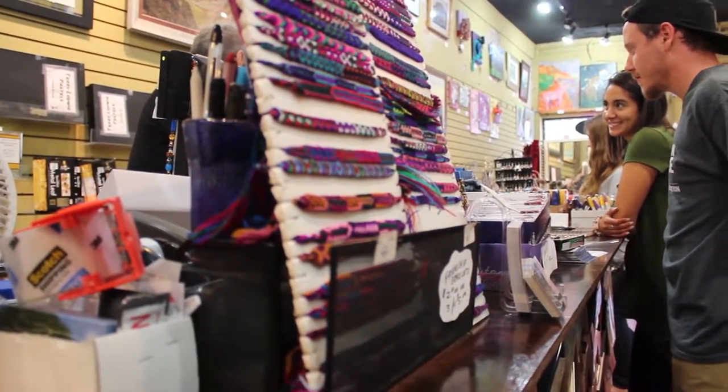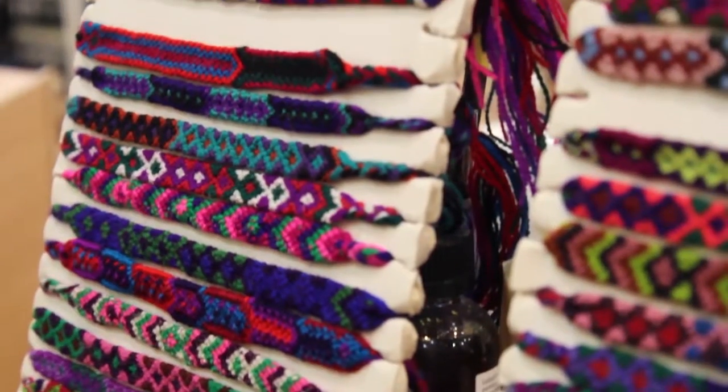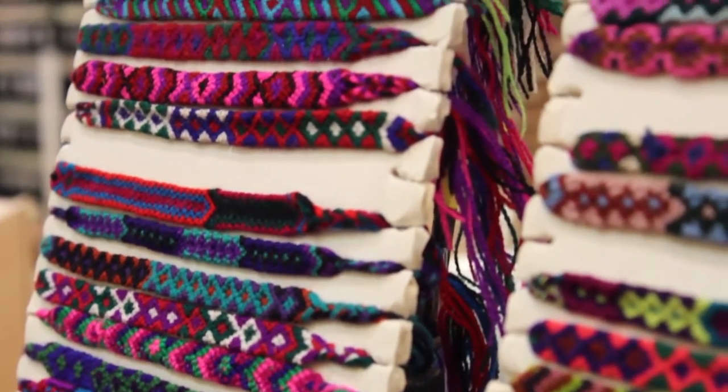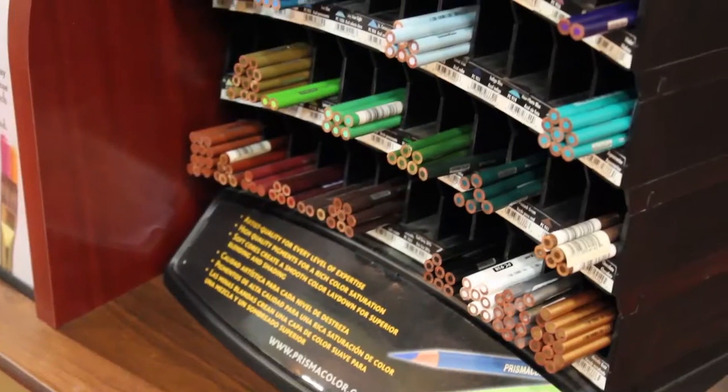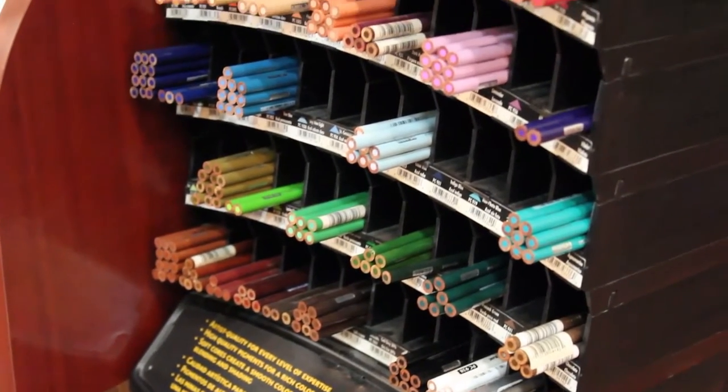People prefer to shop locally instead — well, some people buy online, but you don't get to feel or sample the supplies. And artists are pretty tactile, so they like to feel and handle what they're buying. So that's why we wanted a brick and mortar store.